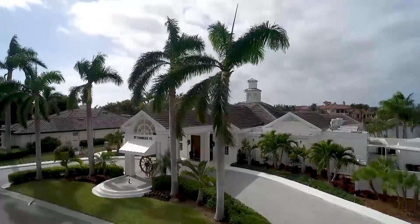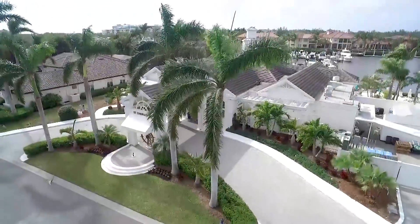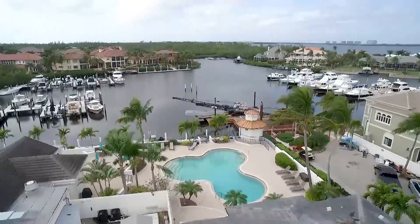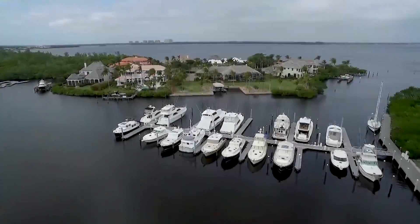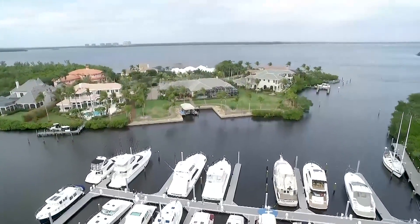St. Charles Harbor Marina is nestled in the mouth of the Caloosahatchee River. It's a beautiful yacht basin with 65 slips that can be rented or purchased. There's also a gorgeous clubhouse, dining facilities, tennis courts, and private access through a gated community. It's absolutely stunning.